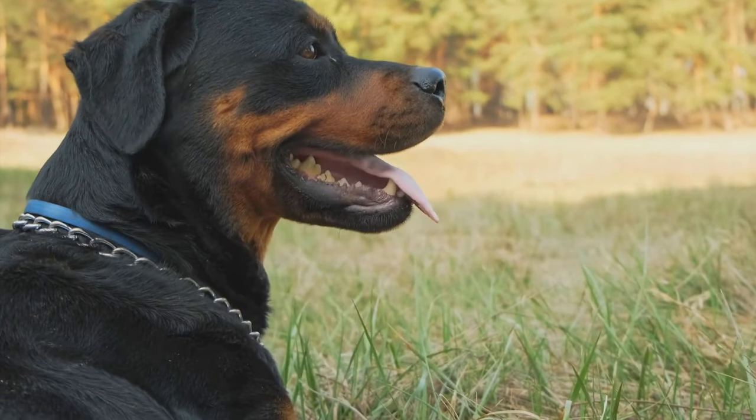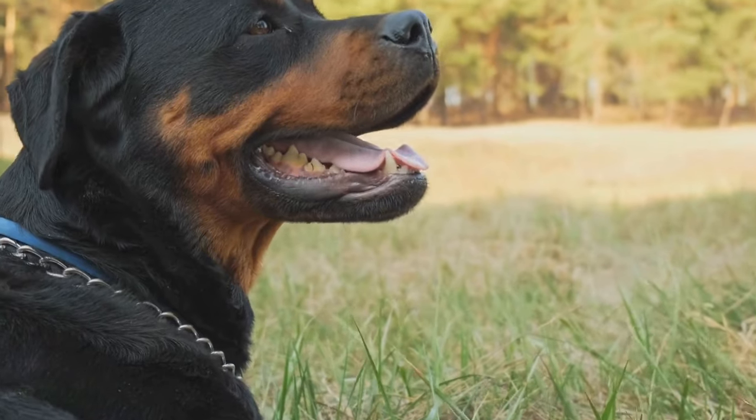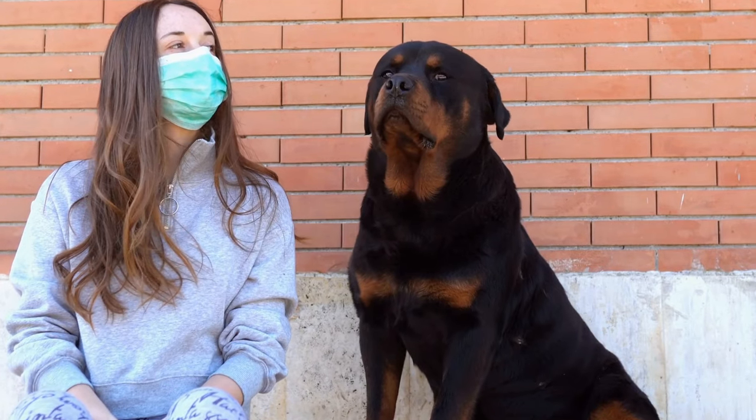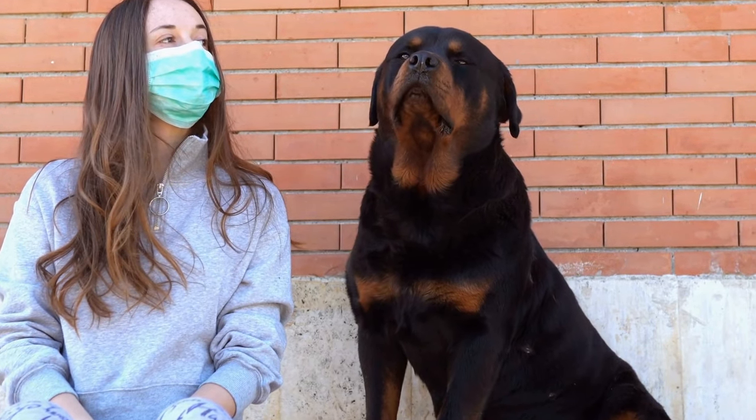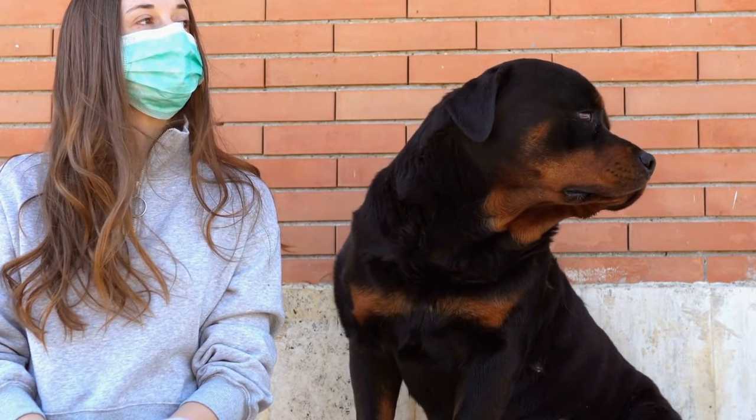Use a slicker brush or a grooming rake to brush through their fur, removing any tangles or mats. Start from the head and work your way down, paying extra attention to the chest, underbelly, and behind the ears where mats are most likely to form.